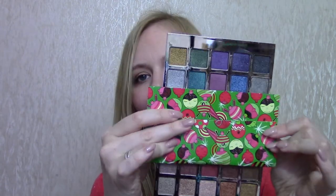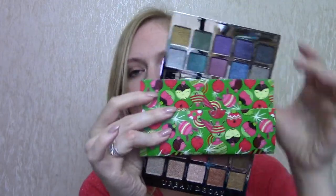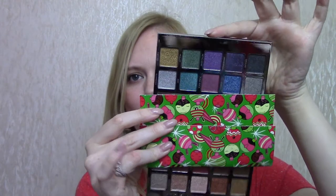I picked up the Urban Decay Heavy Metals palette — the purple shiny one. It has metallic nudes and metallic brights. I'm a huge Urban Decay junkie — love their shadows and products in general. I got that before Christmas when there was some sort of offer. Actually, I got it for free because I paid with my Debenhams points. That was why I got that one.